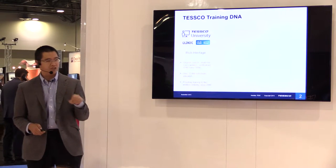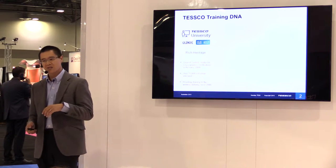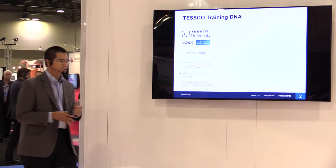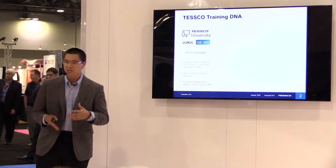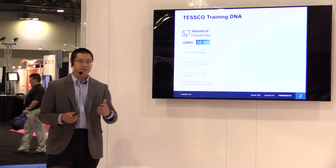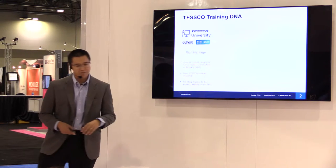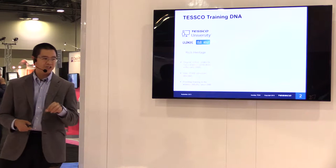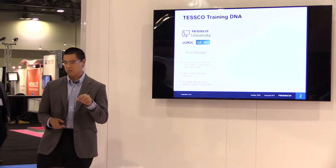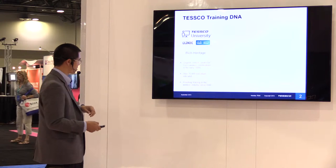First, a little bit of Tesco training DNA. Tesco has been in the training business since the early 2000s. We've trained over 35,000 professionals in the industry, ranging from Wi-Fi professionals, DAS professionals, and the like. Our training heritage has been around the entire wireless ecosystem — RF, test equipment, and retail. We were actually one of the original certification writers for Cisco when they were creating their wireless certifications back in the early 2000s. We literally wrote the book for Cisco in the very beginning.